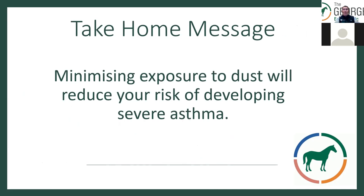The take-home message is: minimising exposure to dust will reduce your risk of developing severe asthma. If you do develop asthma on any scale, we can manage it carefully with medication and advise you on management.